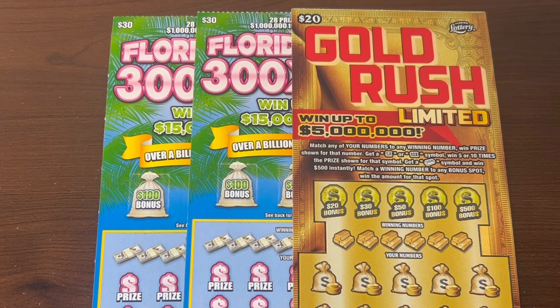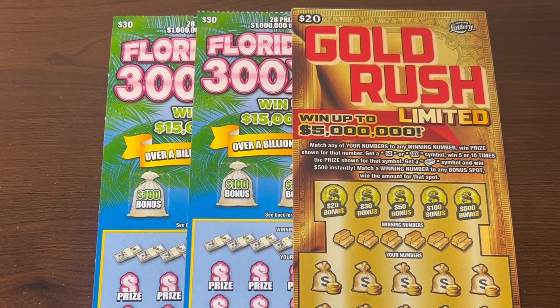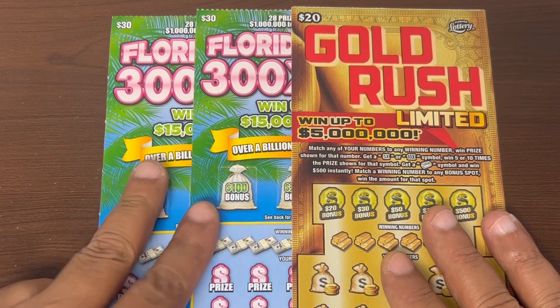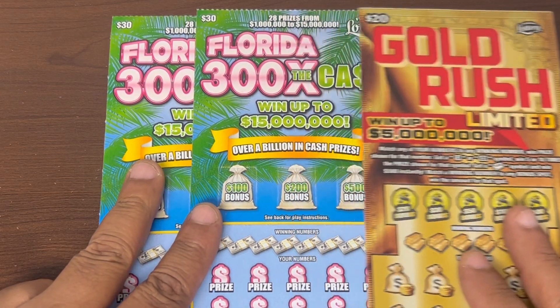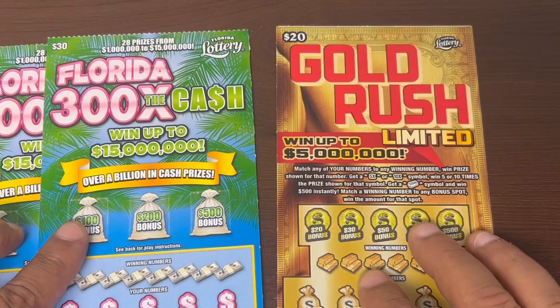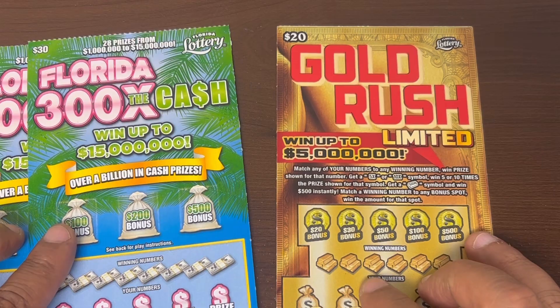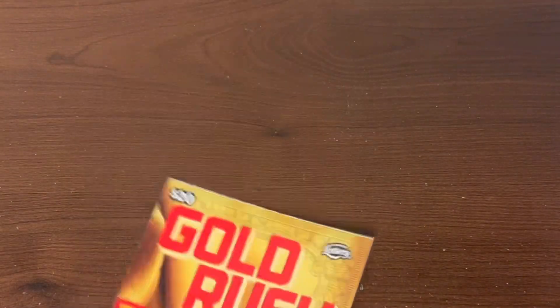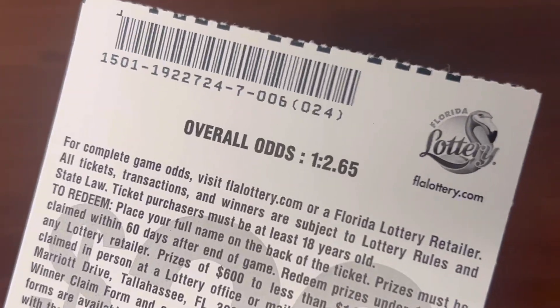What's up everybody, welcome in! We got $80 in Florida lottery tickets, hopefully we can find a big win. We got one Gold Rush Limited and two of the 300x the Cash tickets. The $30 ticket for 300x the Cash has a top prize of $15 million, and the top prize on the Gold Rush is $5 million, which is really good as well.